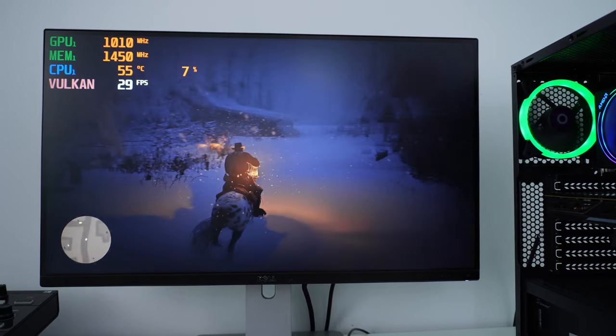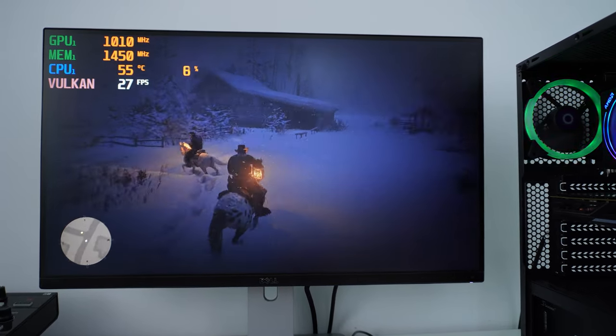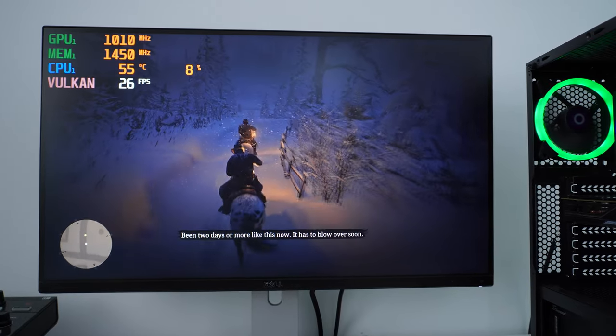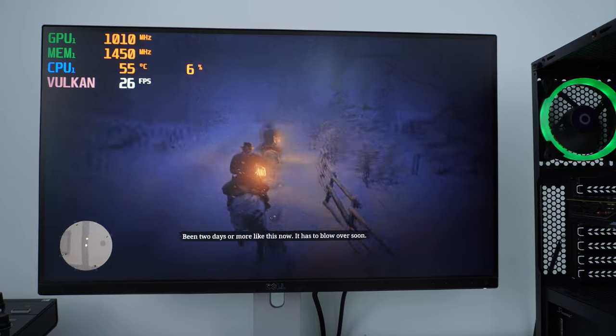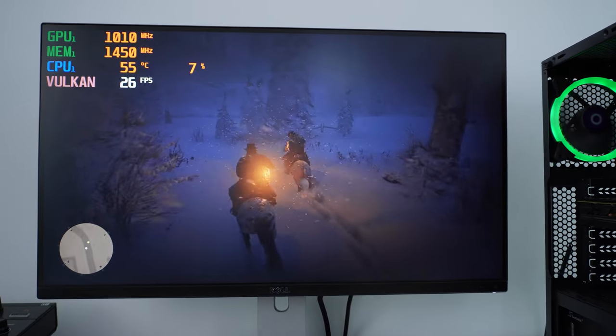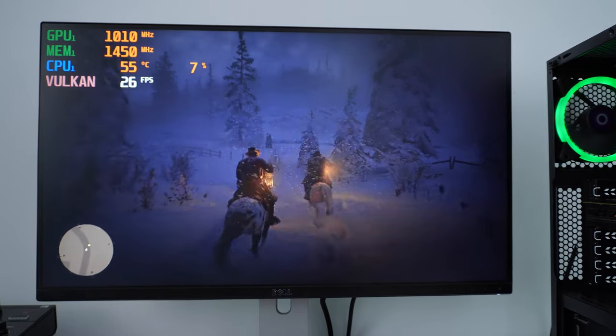Another demanding title — Red Dead Redemption 2. This game feels quite playable as well. We are running at 1440p with the medium preset using Vulkan, and I'm pretty impressed.